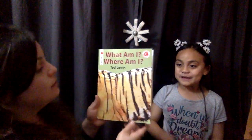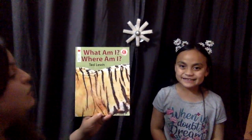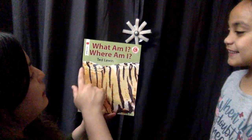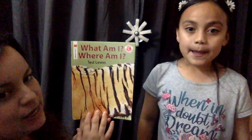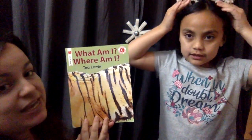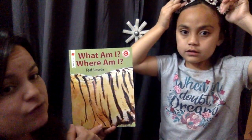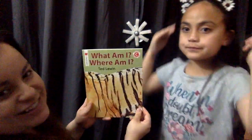This book is going to be fun because we get to guess. We're going to have a little guessing game. We're going to use our brain, and this picture gives us clues on certain pages. It'll only give us part of a picture, and we have to guess what the animal is or where the animal is from. Let's get started.